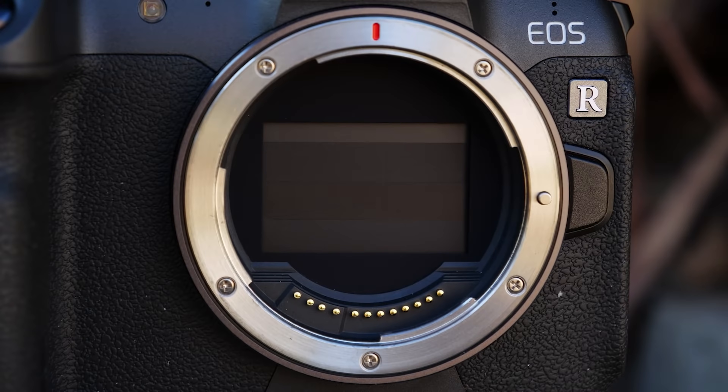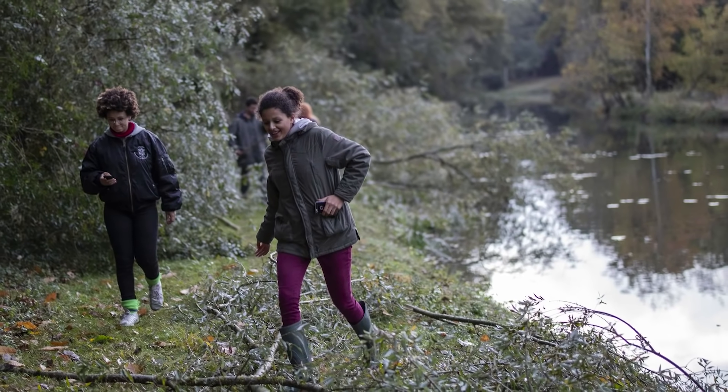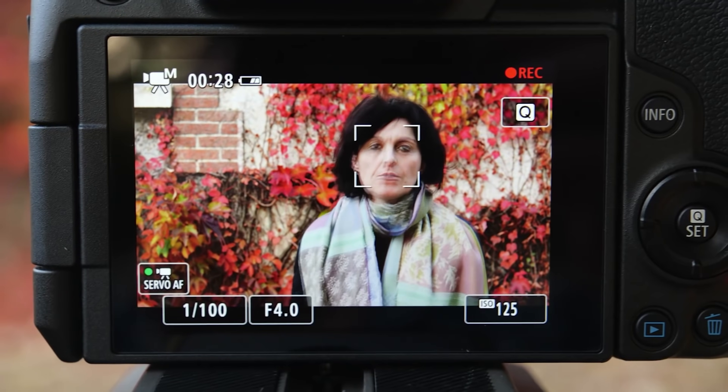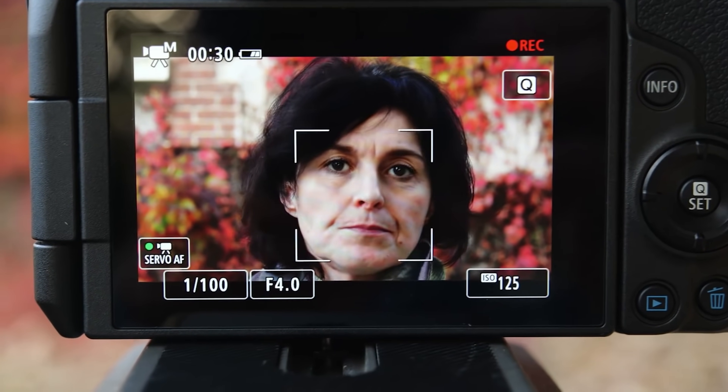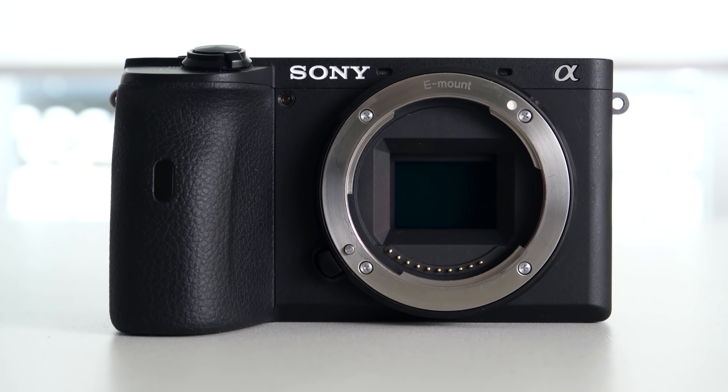While blurred background bokeh looks beautiful, focus can be extremely fine. That means your subject's eyelashes might be in focus, but not their eyes. The next size is APS-C, offered on Fujifilm, Sony, Nikon, and Canon models.